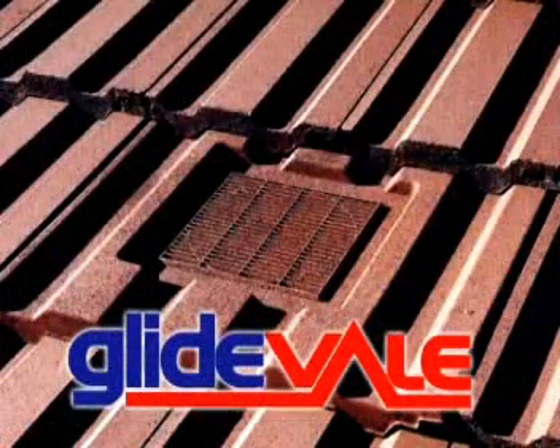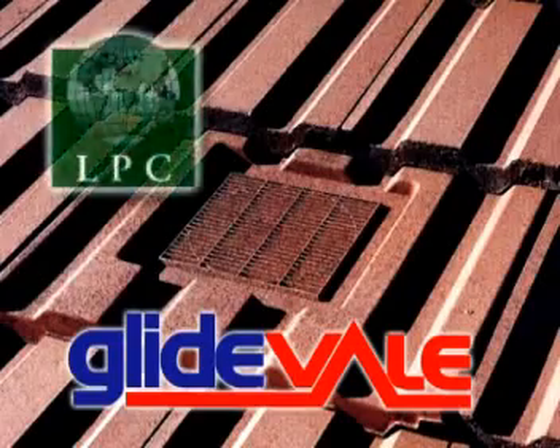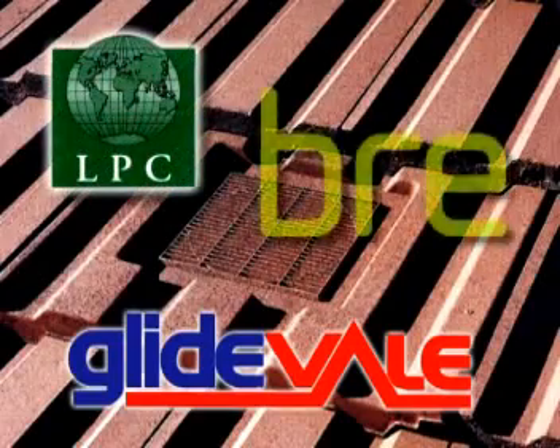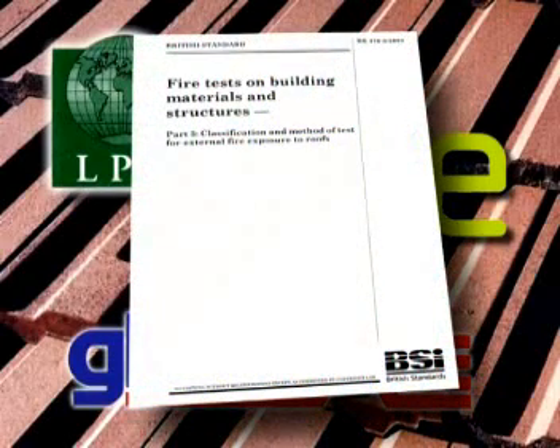All Glidevale slate and tile ventilators have been independently tested by the Loss Prevention Council, now BRE, to BS 476 Part 3 and have been awarded an AA classification.